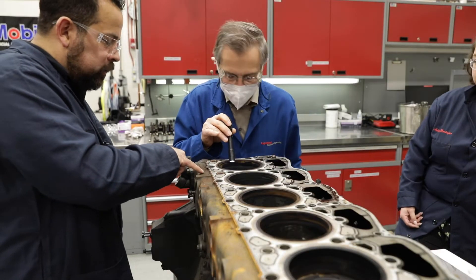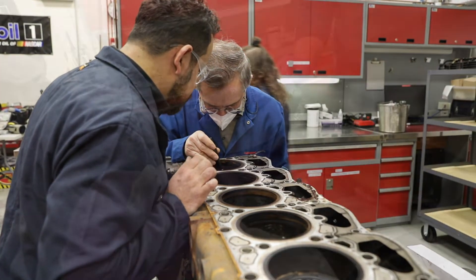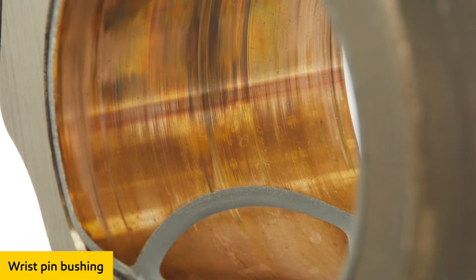We also found no abnormal deposit formation or signs of coolant ingress on the disassembly tops. Extremely low bearing wear validates Mobil Delvac 1's ability to protect the engine.